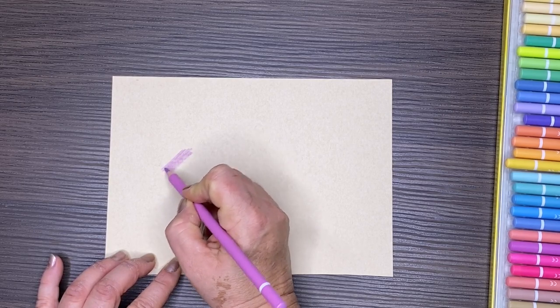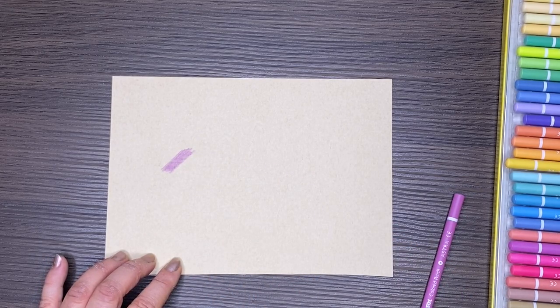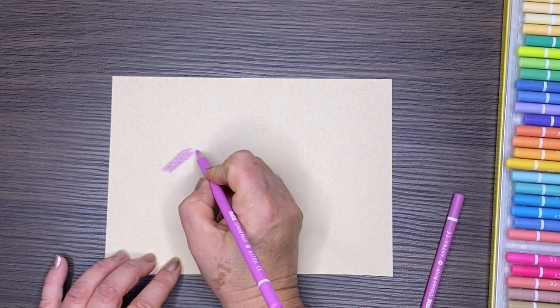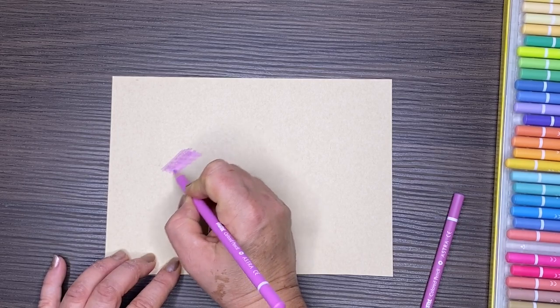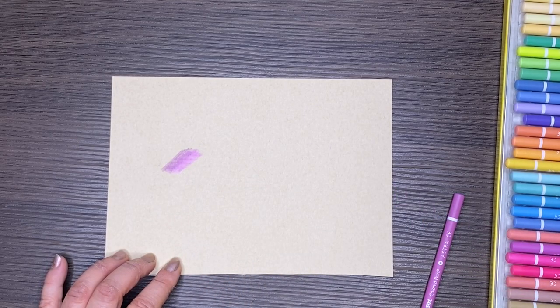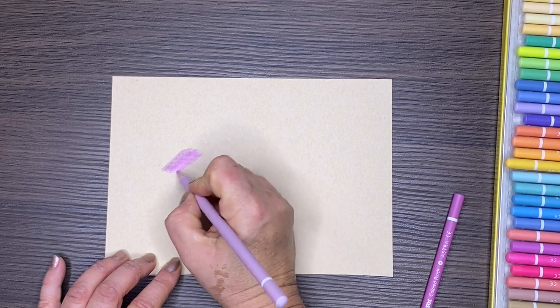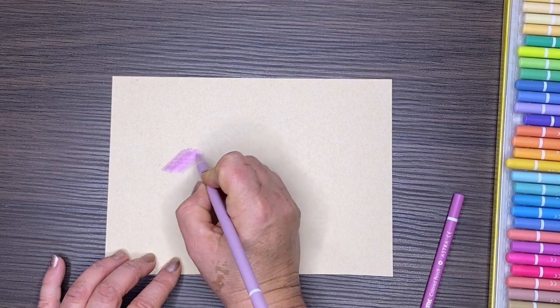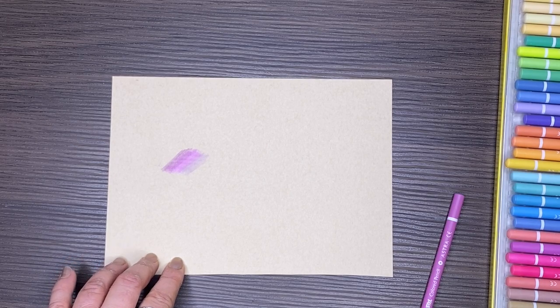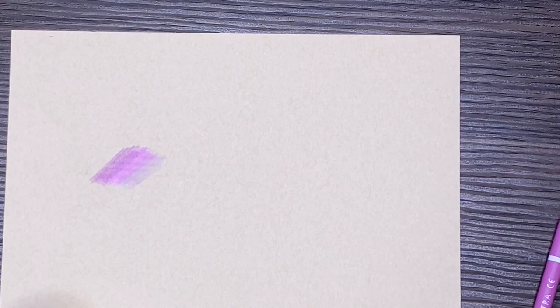What I am surprised about is how creamy they are when they go down. Initially when I was swatching them I felt an initial scratchiness, and I actually had to give them a turn in the pencil sharpener to get off any material that may have been put on as part of their packaging. But they do actually feel quite creamy going on. If I was to compare them it would perhaps be to the Prismacolor Scholars — they're sort of budget and sort of creamy and a little bit hard.